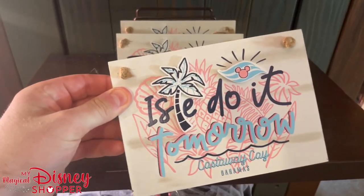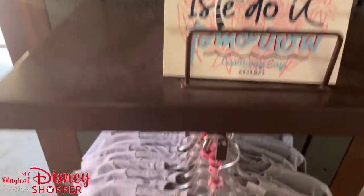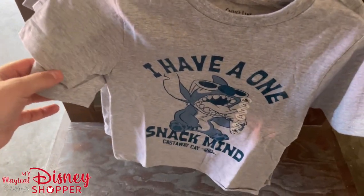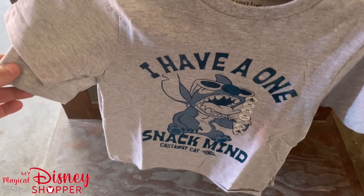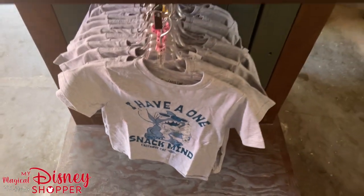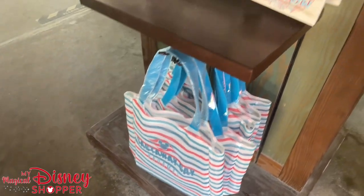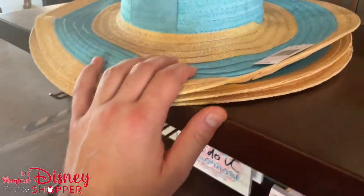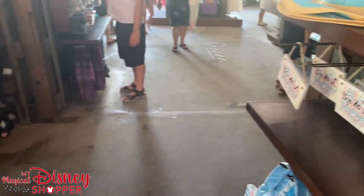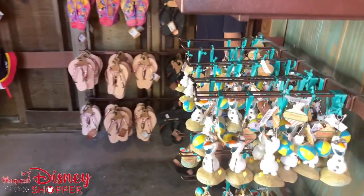This is a really cute sign: "I'll do it tomorrow" — $19.99, perfect for any beach house, lake house, or themed vacation room. "I have a one snack mind" — I love that. There are so many snack opportunities here. I feel like we've just been eating food for the last three days. I'm so full — even at lunch today I was eating because I knew I needed to eat, not because I wanted to.